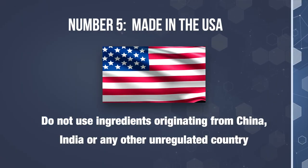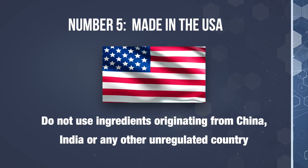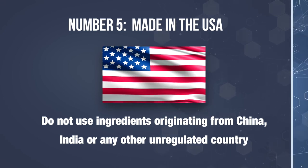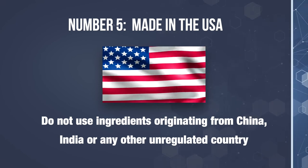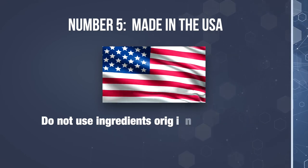Number five: made in the USA. Call the company and verify if their ingredients are all sourced in the U.S. and if the product is manufactured in the U.S. You want to make sure that the ingredients in your nerve support formula are not coming from countries like China or India that do not regulate quality and often have an enormous amount of chemical contaminants within their ingredients.